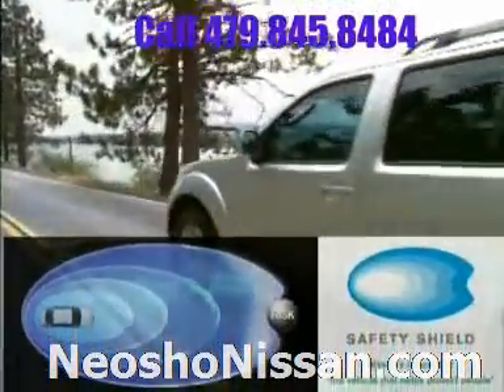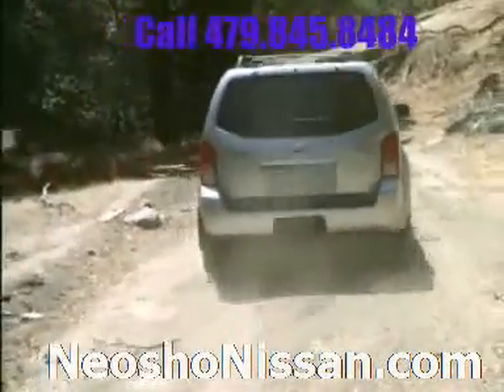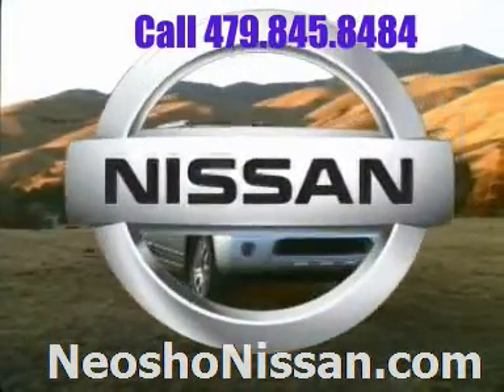The Nissan Safety Shield — our comprehensive approach to safety — includes over 50 standard safety features, available advanced technologies, and child safety features. The 2009 Nissan Pathfinder: everything you need to go as far as you want.